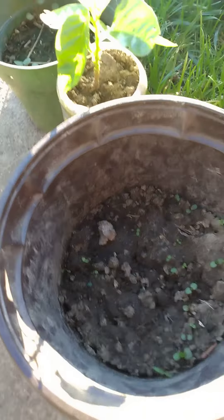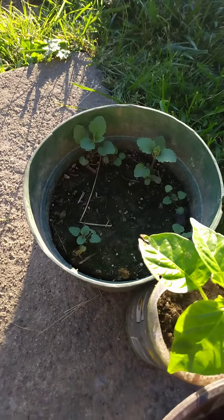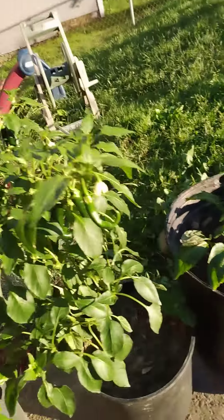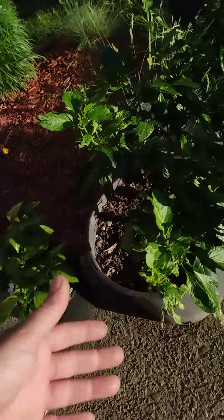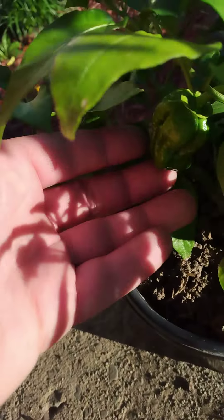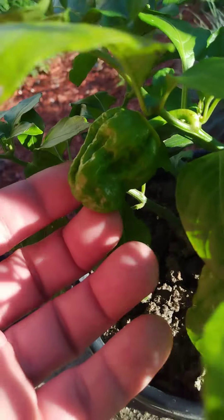Basil of course, seven pot brain strain pepper, Navajo agostashi, two Lessia peppers, an orange cayenne, Euphoria or California Reaper, and a seven pot bubblegum. Look at that gnarly little guy there — let's get that focused in, bang.